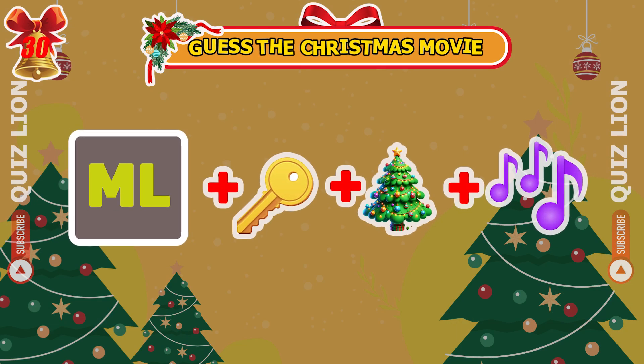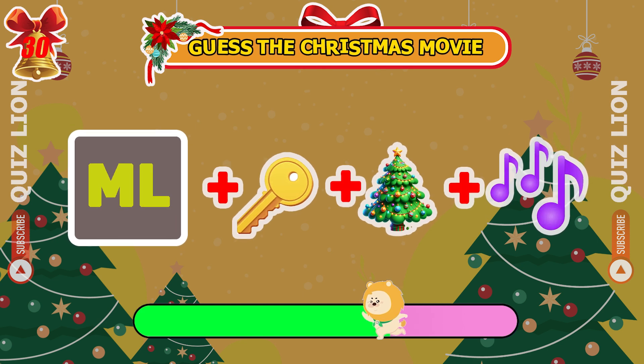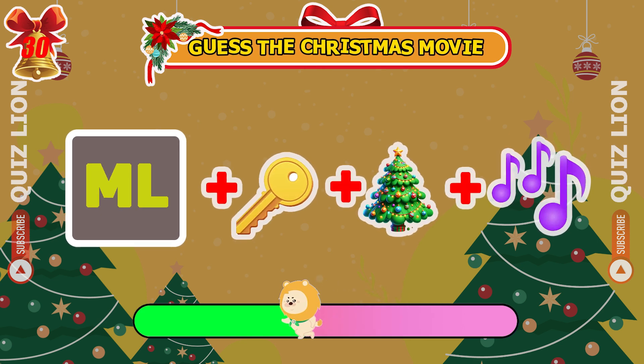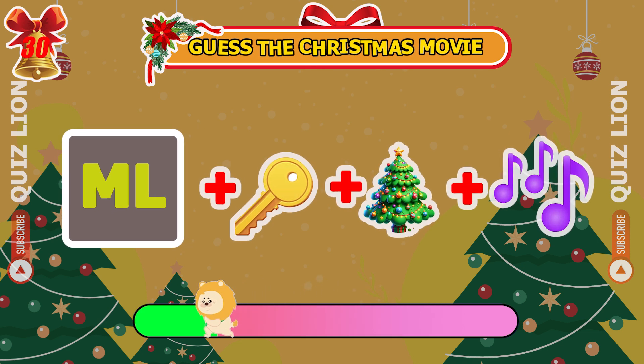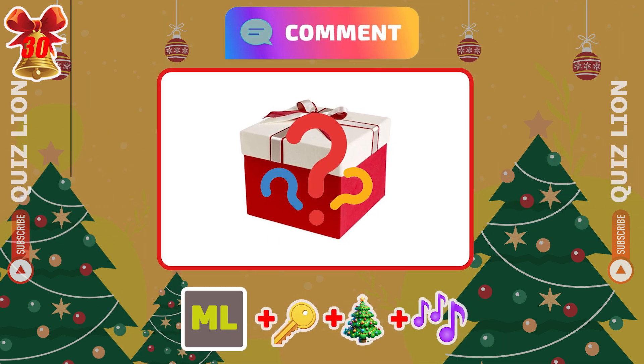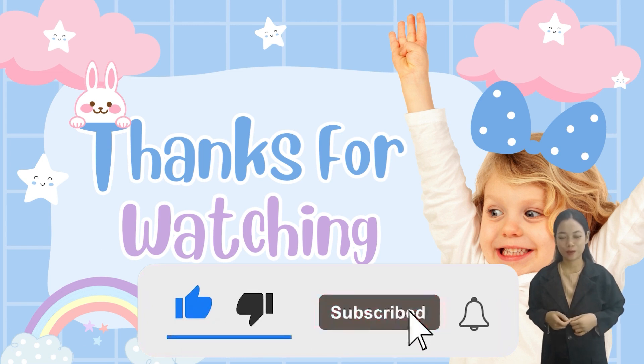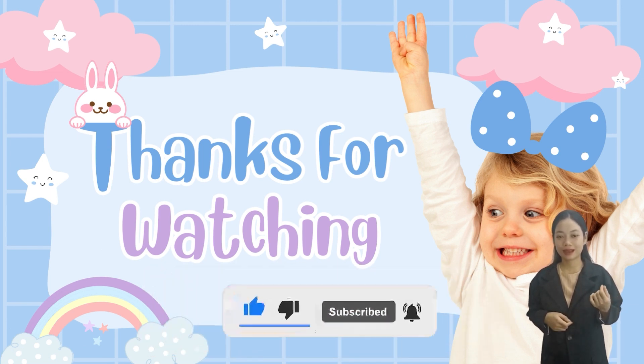Guess the Christmas movie by these emojis. Did you guess the movie? Write your answer in the comments. Don't forget to subscribe to see more exciting Quiz Lion. Pick your next challenge and good luck, friends — see you next time.